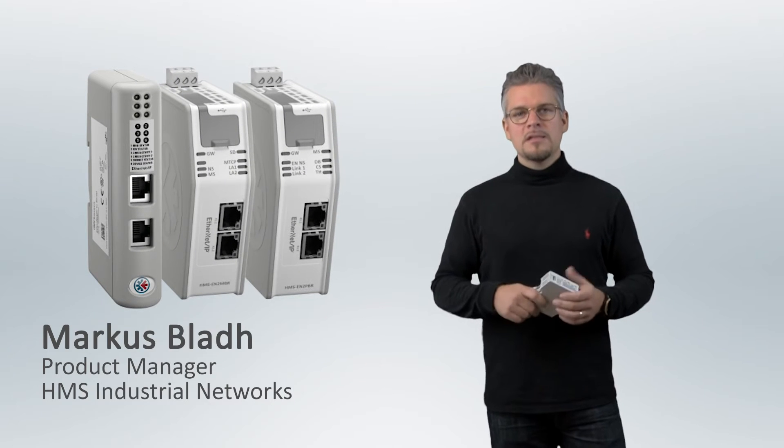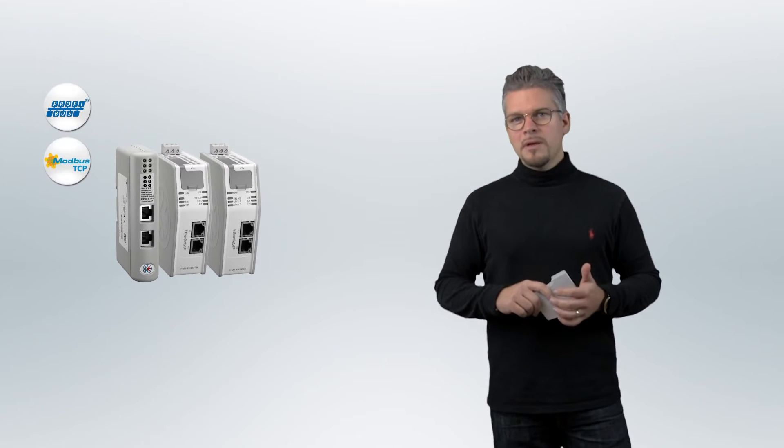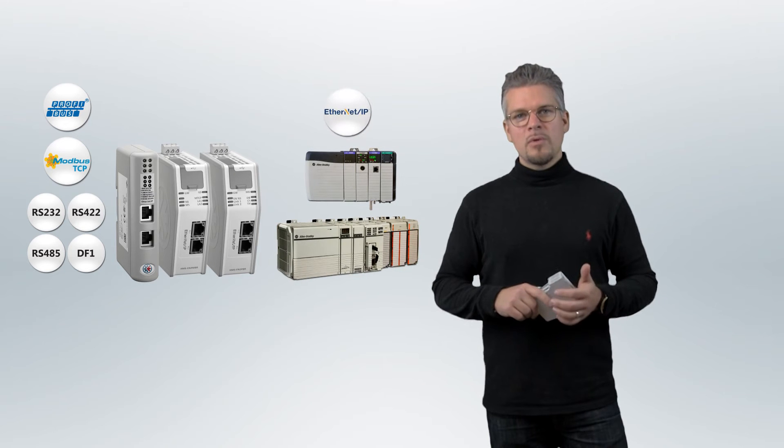Hi, my name is Marcus Blad and I would like to introduce you to our new Ethernet IP linking devices. These are standalone connectivity products that allow you to communicate with PROFIBUS, MODBUS, or serial devices to CompactLogix and ControlLogix PLCs from Rockwell Automation.